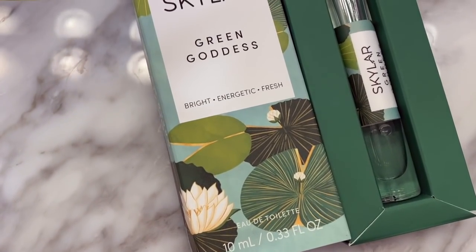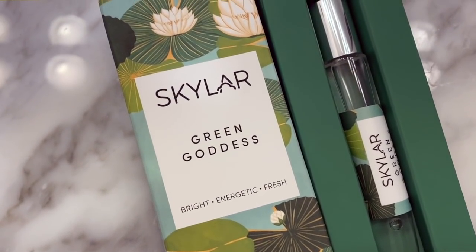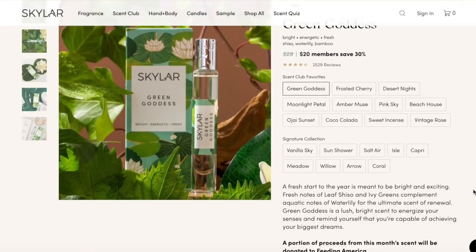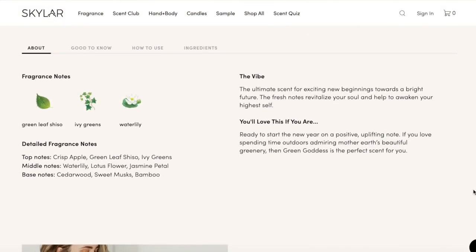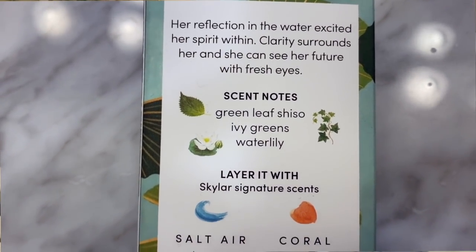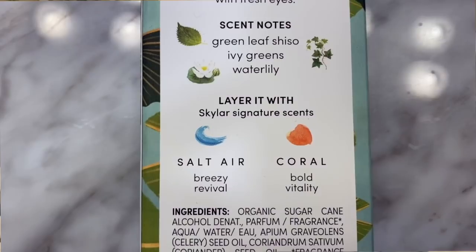The next product that has been a highlight of the month is Skylar's scent for January, which is called Green Goddess. This is described as bright, energetic, and fresh, and is seriously such an energizing scent. It smells so good — super shower fresh, but also with a hint of floral. The top scent notes are Greenleaf Shiso, Ivy Greens, and Water Lily. I always tell you that how I identify if I'm going to like a Skylar scent before it ever hits my doorstep is to look at the scents that you layer it with. It says you should layer it with Salt, Air, and Coral, which happen to be my top two favorite scents from Skylar.